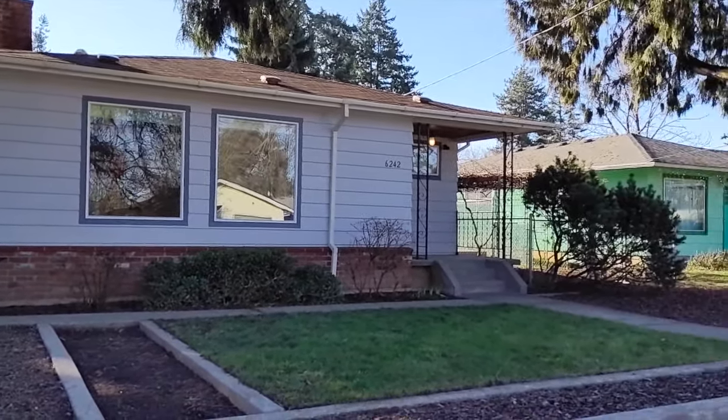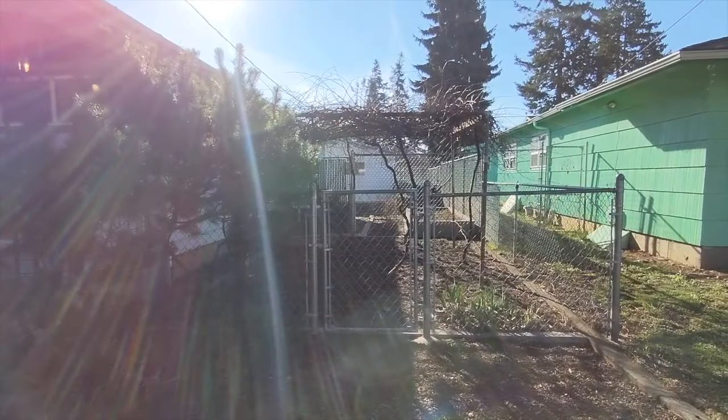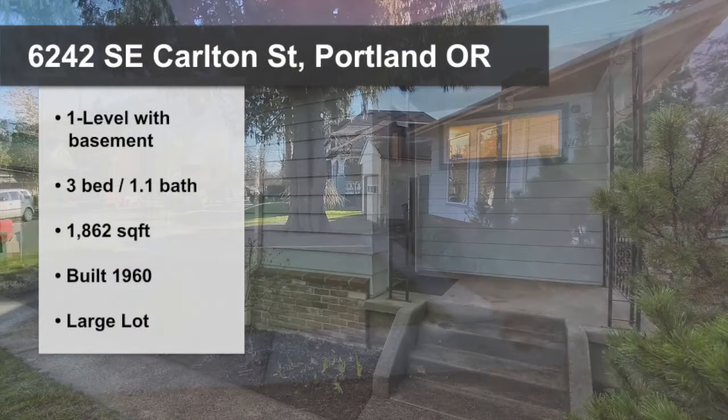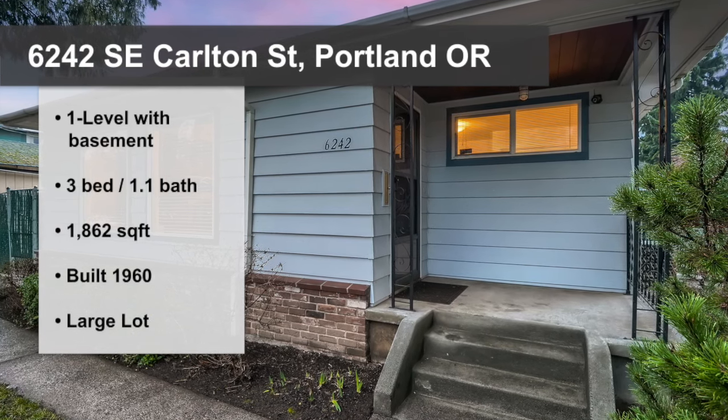Welcome to 6242 Southeast Carleton Street in Southeast Portland, Oregon. This move-in ready home is one level with basement, 1862 square feet, with three bedrooms and one and a half baths.